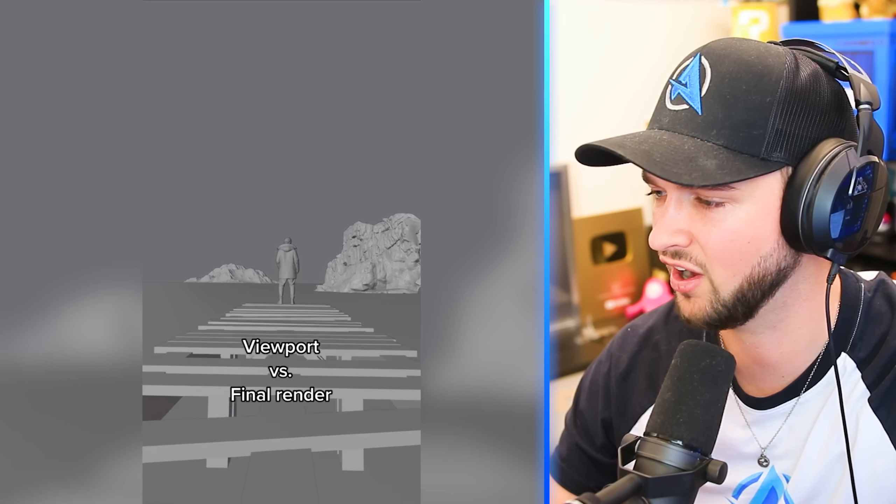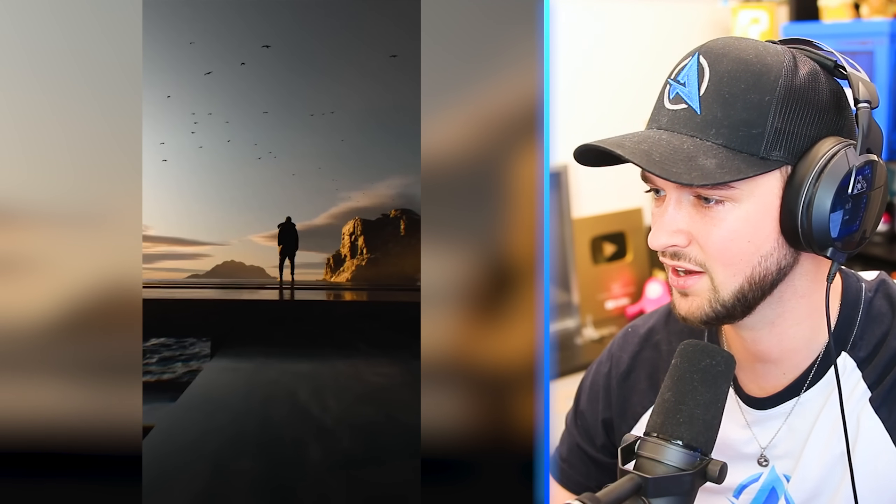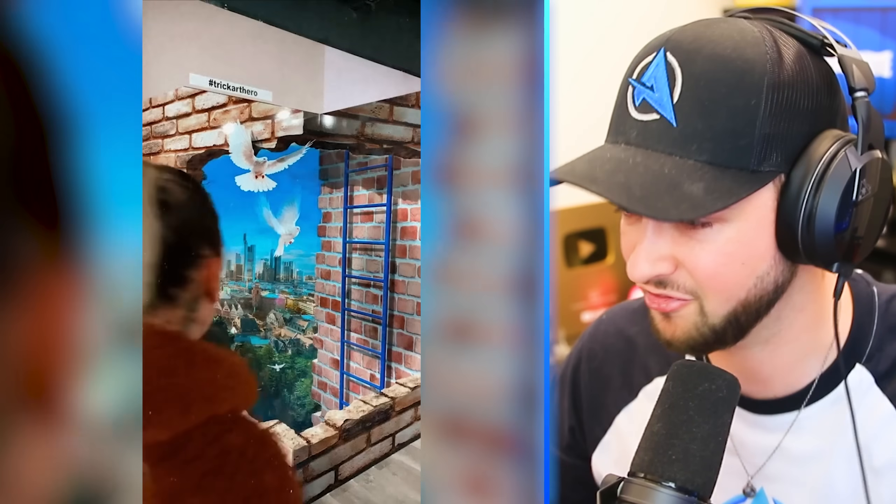Viewport versus final render. Let's see what these people... Whoa. You're telling me that's not real? People may be good at drawing, painting — some people are incredible at just effects as well.